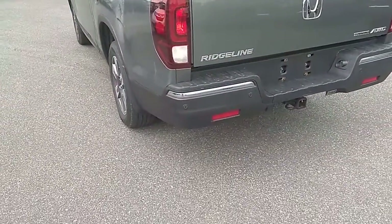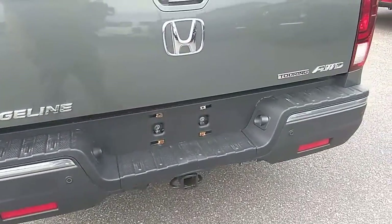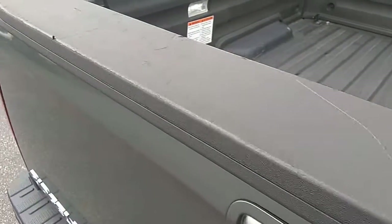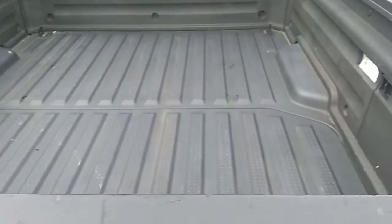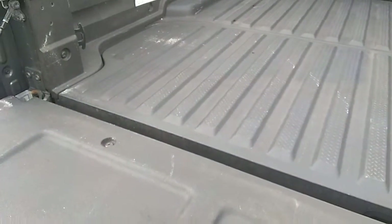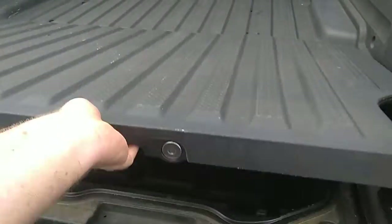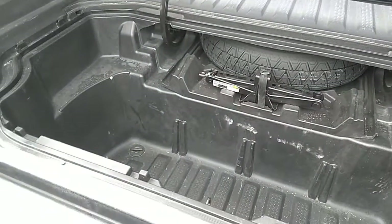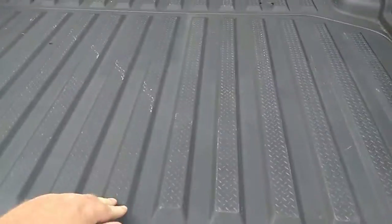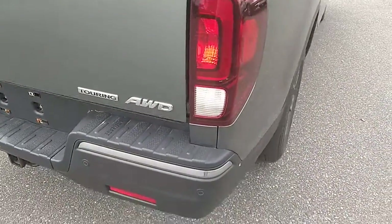Looking at the back bumper, there are a couple of little scuffs here, but if we put some love into that it should come out. This is pretty cool about these Ridgelines — there's extra storage in the bed. The back tailgate looks pretty good.